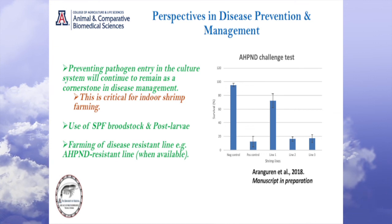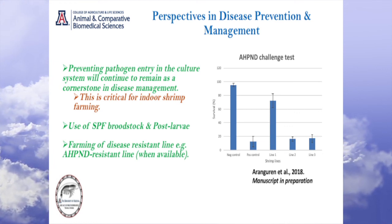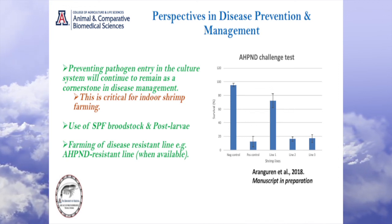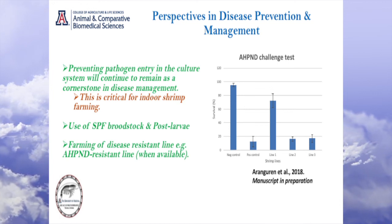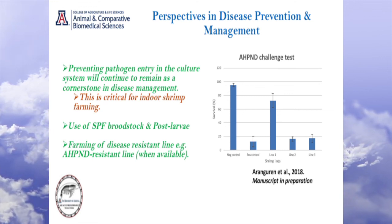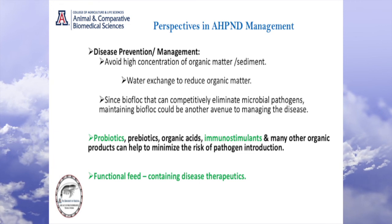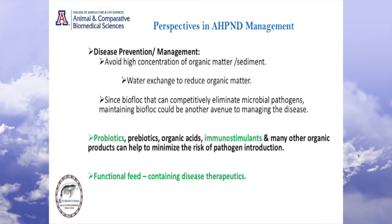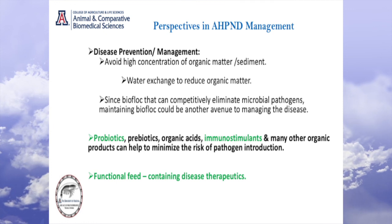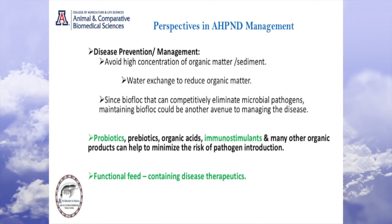With respect to disease prevention, there is no alternative to preventing the entry of pathogens into the system. I put this in red for a reason, because this is most critical for indoor shrimp farming — you really have to take every step to prevent pathogen entry. Pathogen-free broodstock is great, but if you have resistant lines, that could be even better. There is no alternative to resistant lines of shrimp. Coupled with that, you have management and prevention strategies: probiotics, immunostimulants, even functional feeds. If you combine all these tools and technologies, I think we'll be in a relatively better shape.